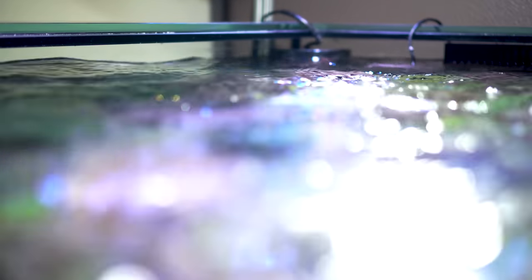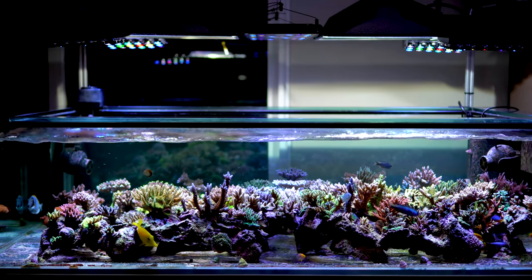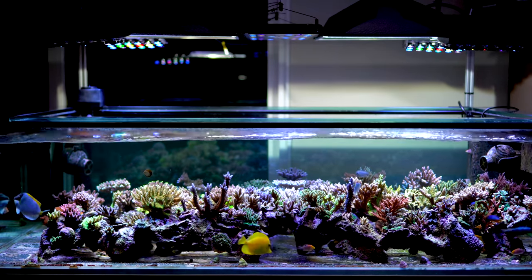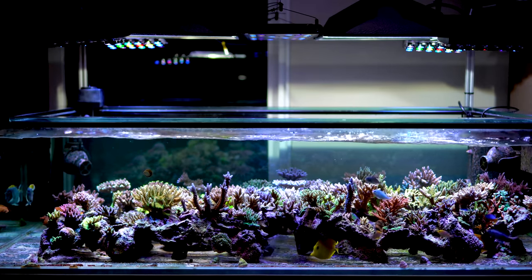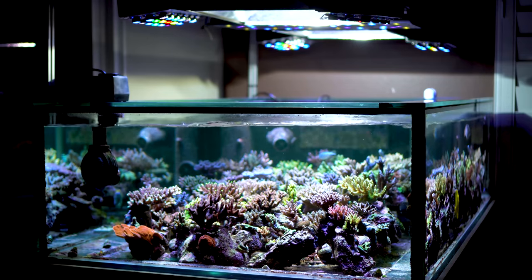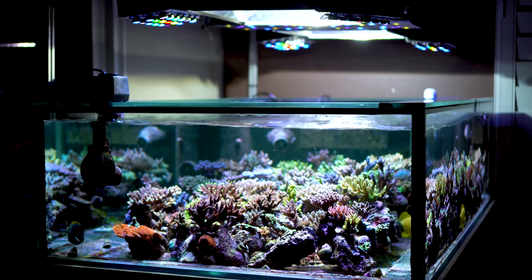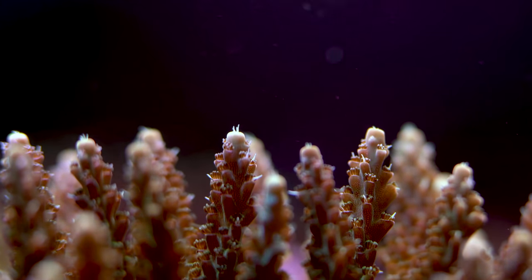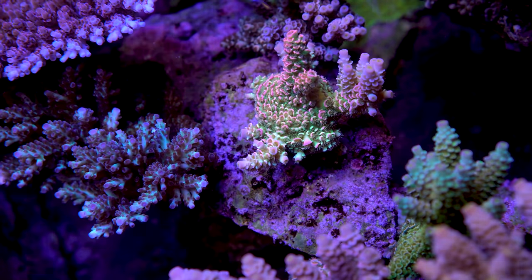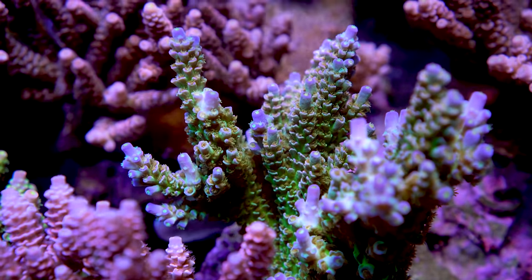Beneath the rocking surface created by this wave box is a coral haven. The same sensitive reef-building corals threatened by climate change and ocean acidification are thriving in this home aquarium. But these particular corals are long removed from the ocean and have earned the distinction of aquacultured. Only the most colorful and robust corals are worthy of artificial propagation, and their improved survival rate compared to corals raised in the ocean justifies the higher price tag.